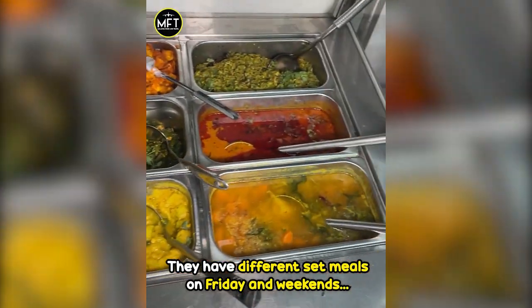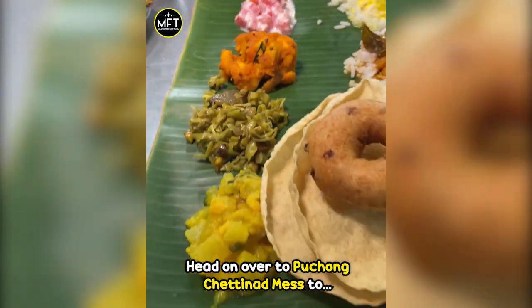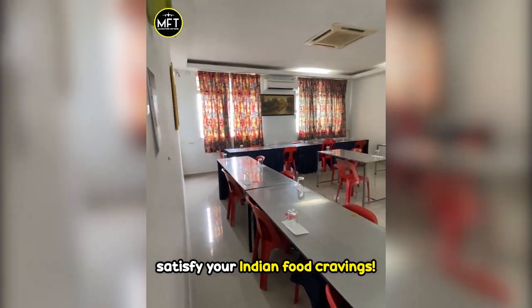They have different set meals on Friday and weekends that are popular with customers here. Head on over to Puchong Chaitanat Mass to satisfy your Indian food cravings.